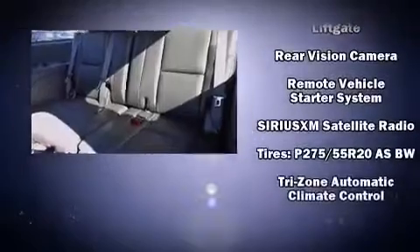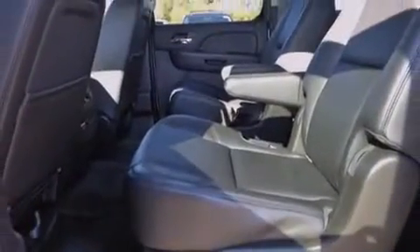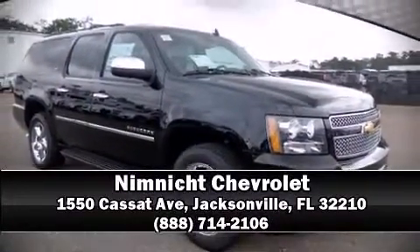Curtain airbags combined with standard stability control in creating a comprehensive safety network. Our sales reps are knowledgeable and professional. Stop in and take a test drive.